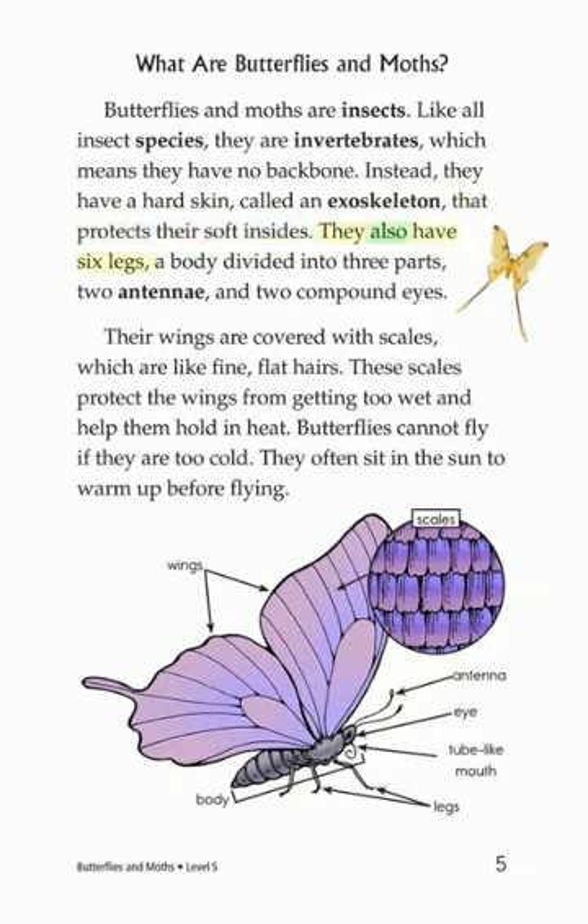They also have six legs, a body divided into three parts, two antennae, and two compound eyes. Their wings are covered with scales, which are like fine, flat hairs. These scales protect the wings from getting too wet and help them hold in heat. Butterflies cannot fly if they are too cold. They often sit in the sun to warm up before flying.